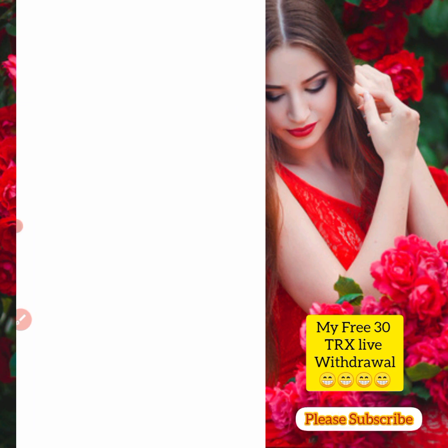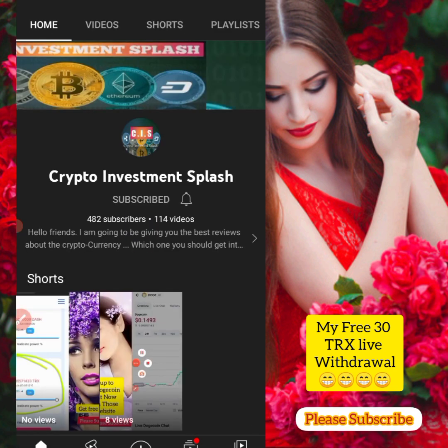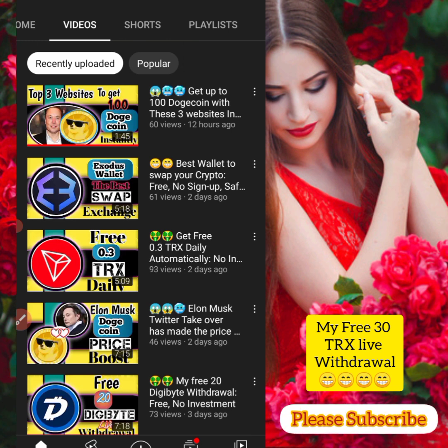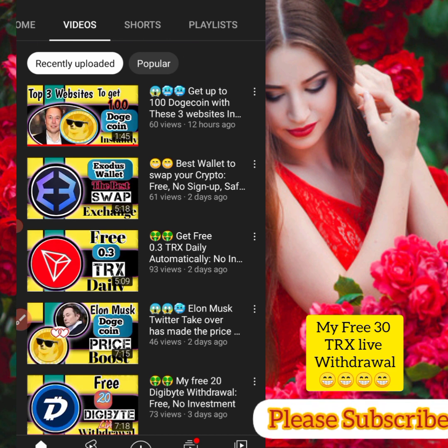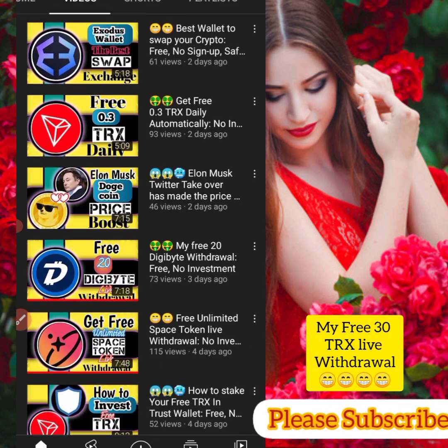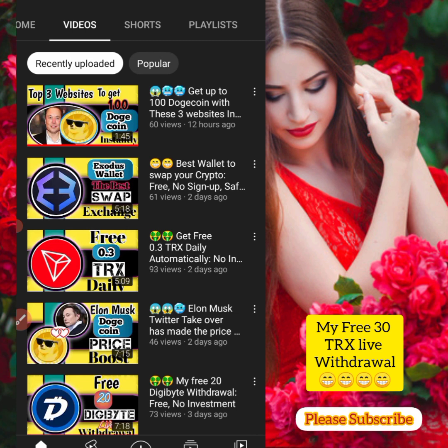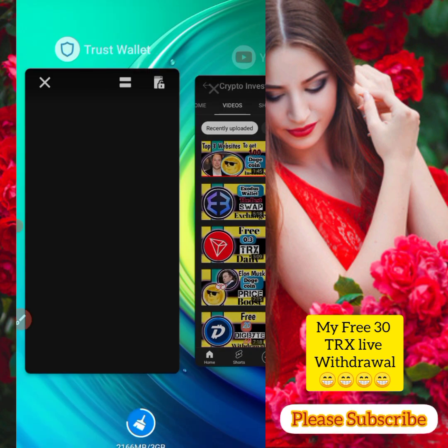If you have not subscribed to this YouTube channel, please kindly subscribe — especially if this is your first time here. I'm giving free tips on how you can get cryptocurrencies for free. If the price skyrockets, you'll make massive profit. Don't waste this opportunity — subscribe and turn on the bell notification so you get updated anytime I drop a new video.